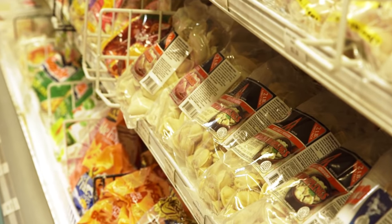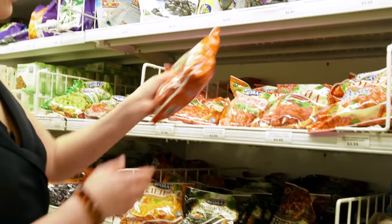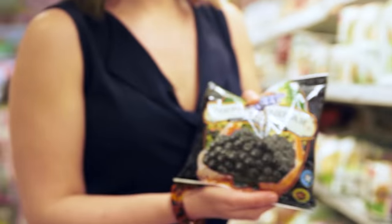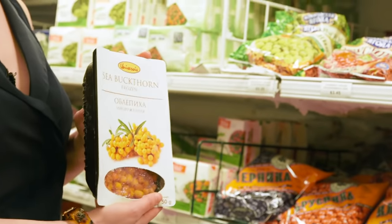All that high-fat sour cream is delicious on this wide selection of frozen dumplings. The frozen fruit section in an ordinary supermarket is not super exciting, but I get very excited here because they have really unusual things like frozen red currants and black currants. Sea buckthorn is a really unusual, tart, citrusy berry that's kind of trendy nowadays, but it's impossible to find fresh or frozen — I've literally never seen it anywhere except at Net Cost.